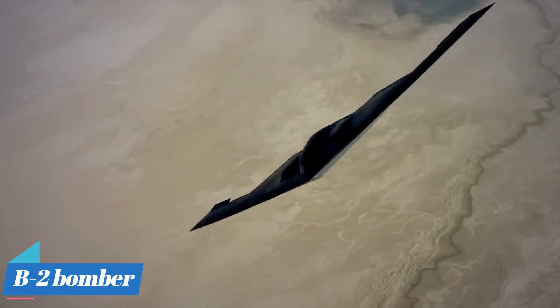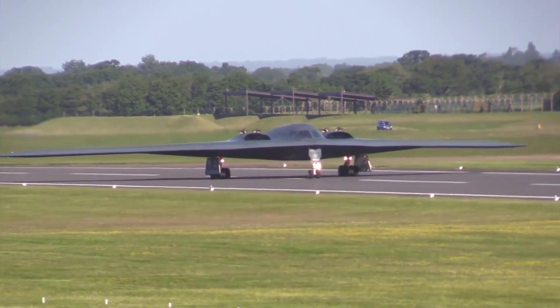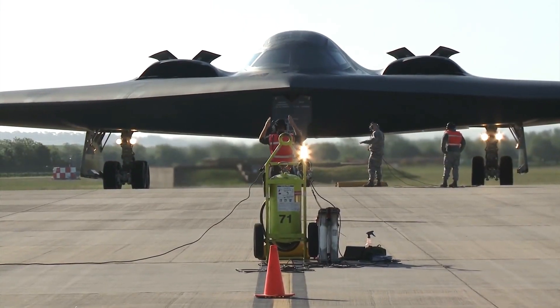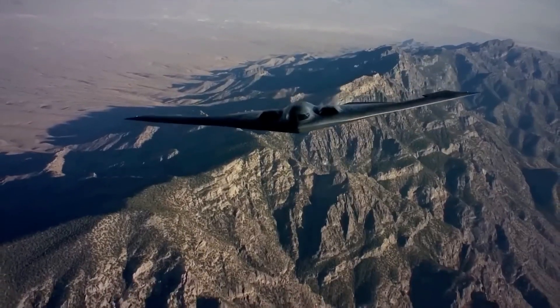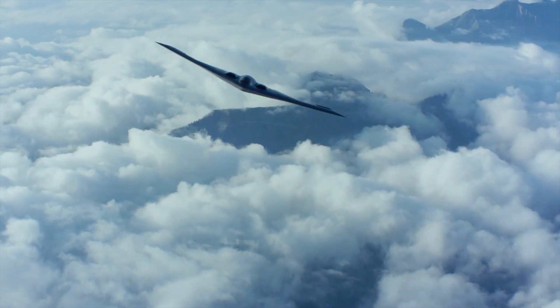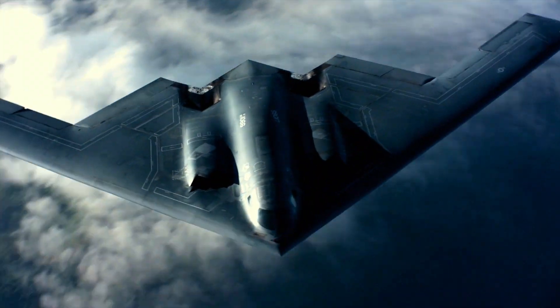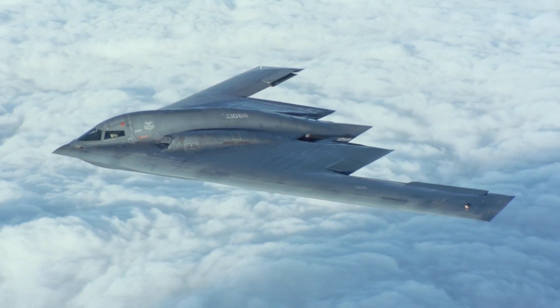The B-1B and B-2 bombers are already several decades old, and the B-2 bomber effort was truncated early at only 20 aircraft, so there is much evidence to suggest that the Air Force has been suffering a bomber deficit for many years. Many senior Air Force officials have for years maintained that the service's bomber fleet has been far too small and old to meet the demands of today's threat environment. The current global threat environment arguably presents a circumstance requiring a large bomber force, capable of holding multiple areas around the world at risk as needed to ensure deterrence.